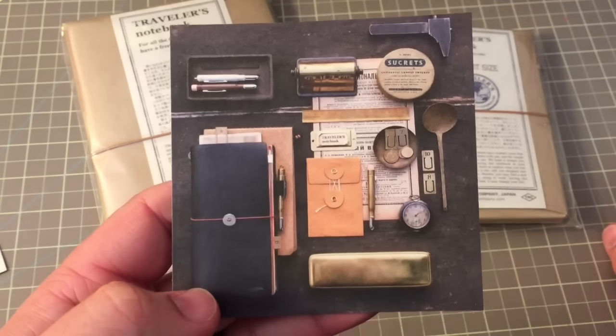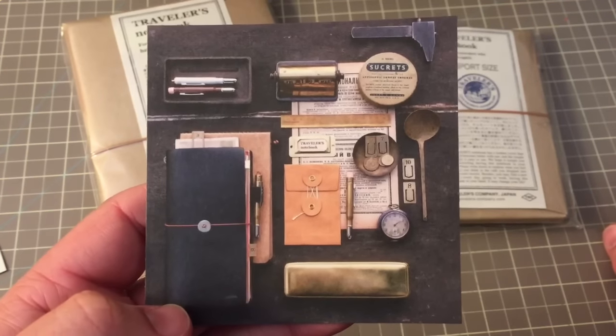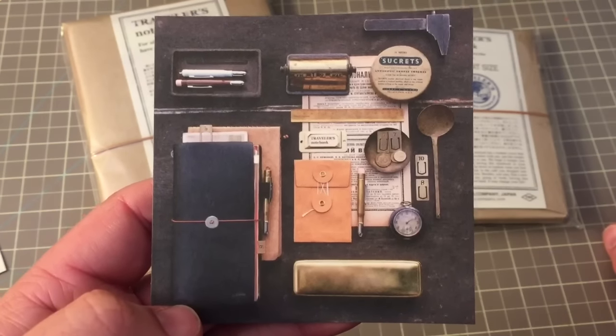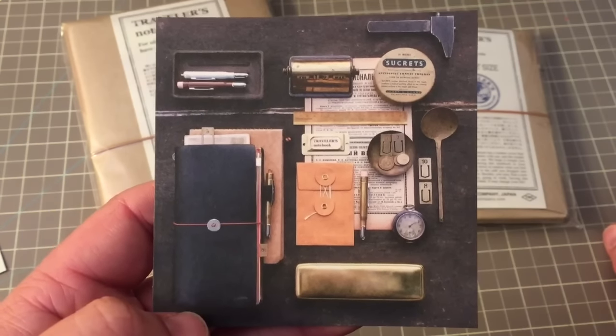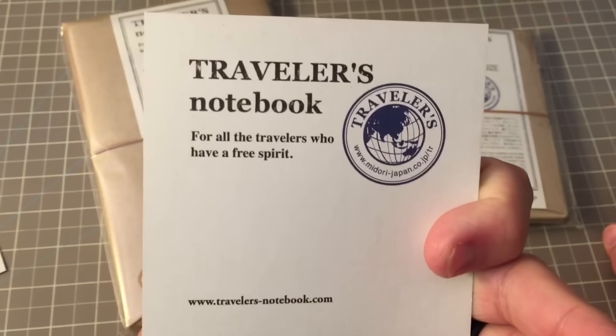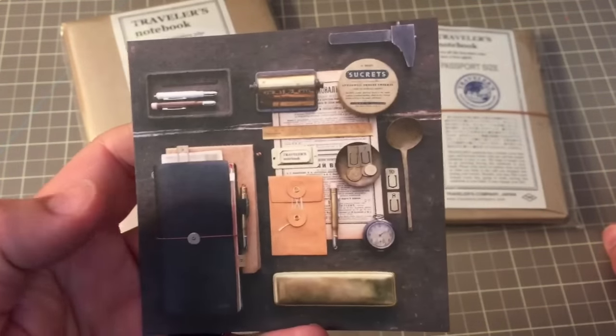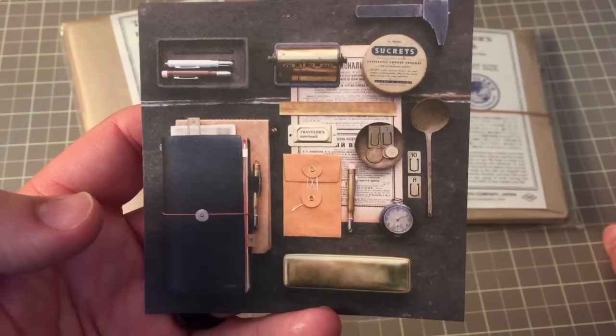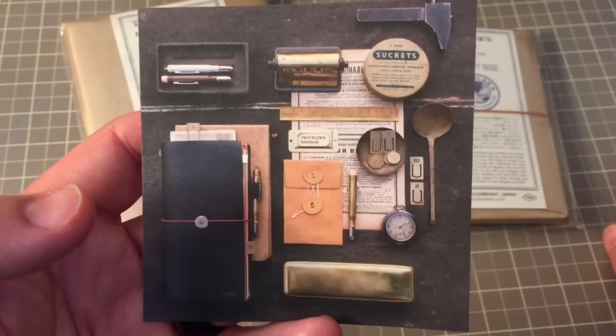And here's one of the cards they have. I can't remember his name — I follow him on Flickr and stuff — but that's one of the photos I've seen him post on Instagram of all of his Midori items. Very cool.